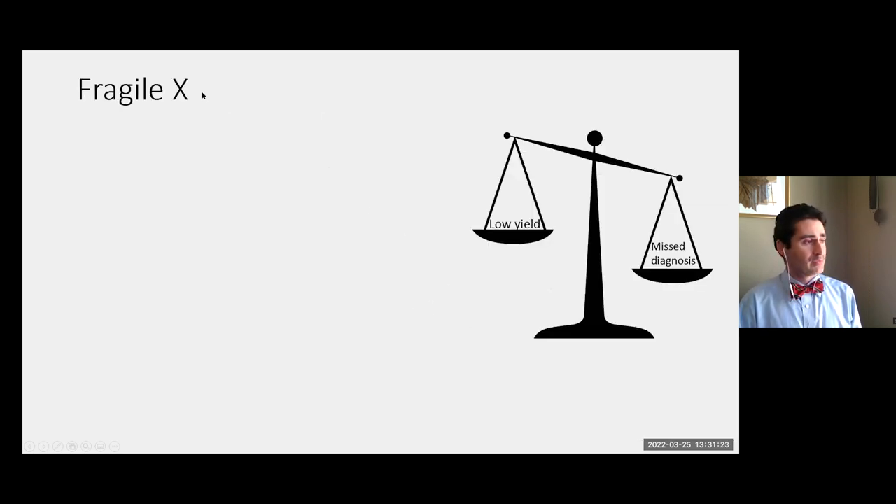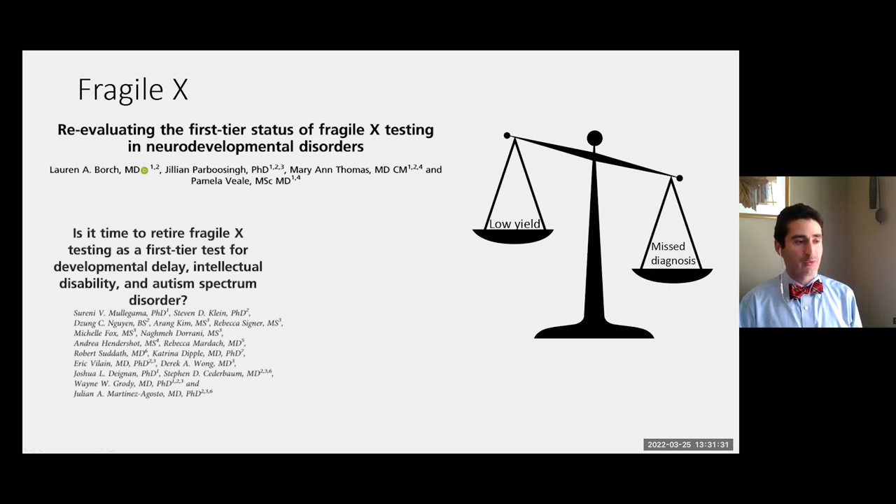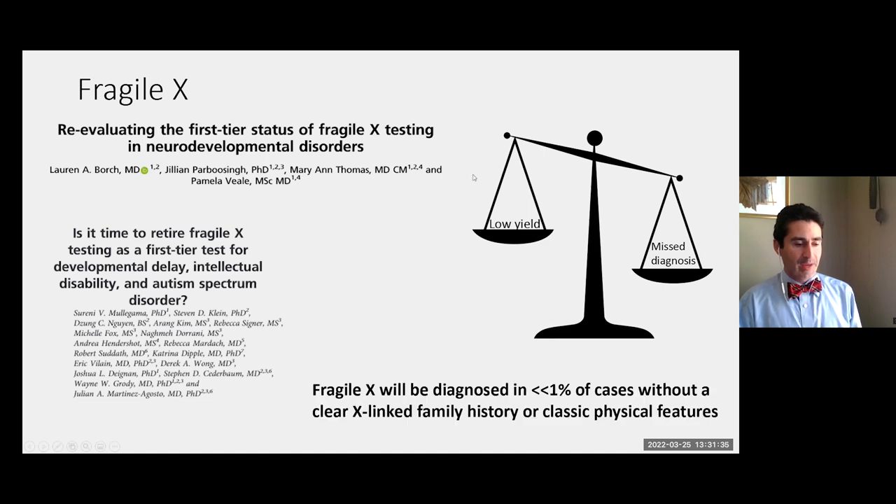A few words on Fragile X: it's an X-linked condition that can cause a range of developmental disorders. Studies question whether it should be the first thing tested. The data show that the fraction of predominantly boys with developmental disorders who don't have a clear X-linked family history or physical features of Fragile X that end up having Fragile X is extremely small. The flip side is that Fragile X is not on the array or exome, so if you don't test for it you won't catch it. The yield is incredibly low, and eventually the dedicated testing will likely be replaced by a single comprehensive test that includes it.